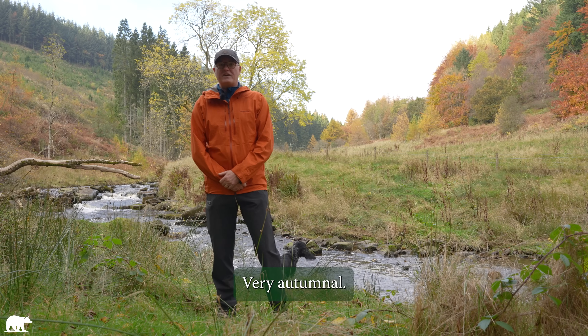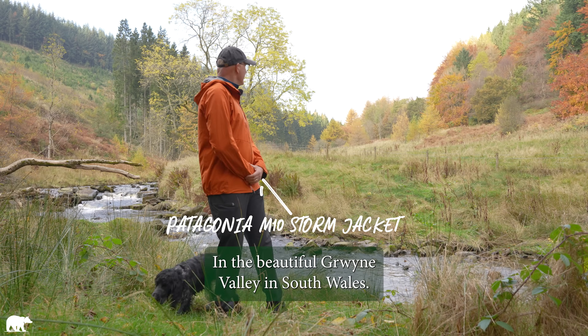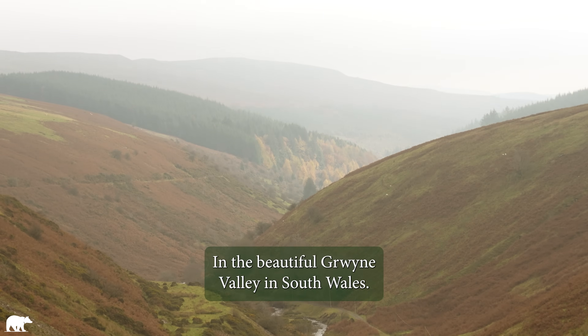Hi, this is a lovely spot, isn't it? Very autumnal, and I'm here in my lovely autumnal coloured jacket in the beautiful Griner Valley in South Wales.